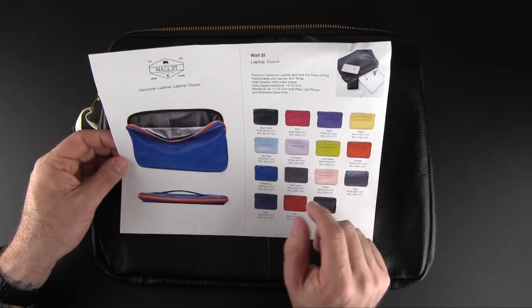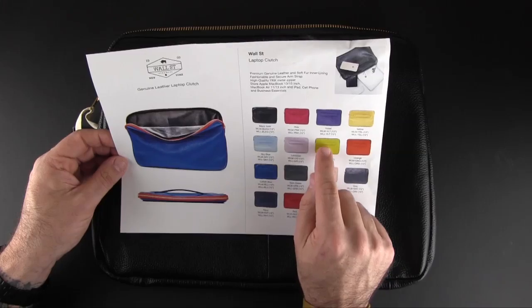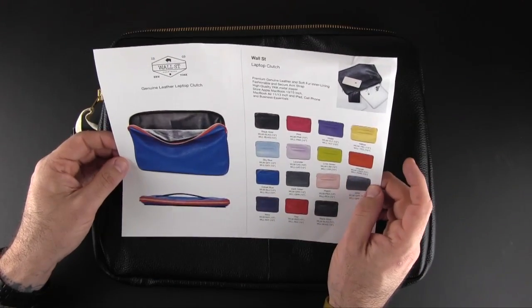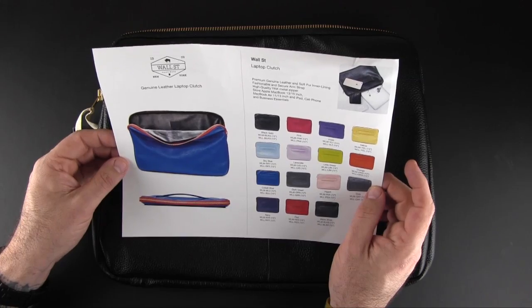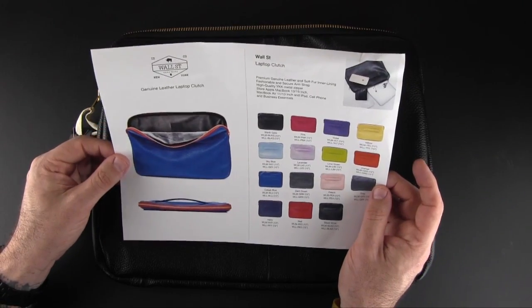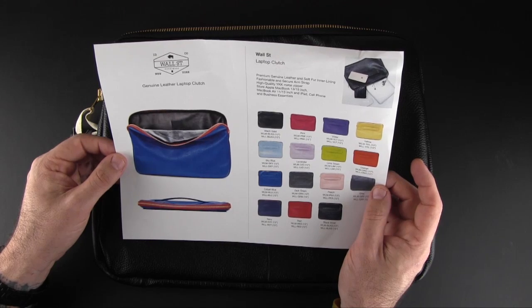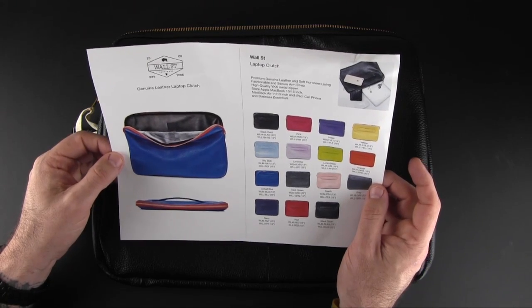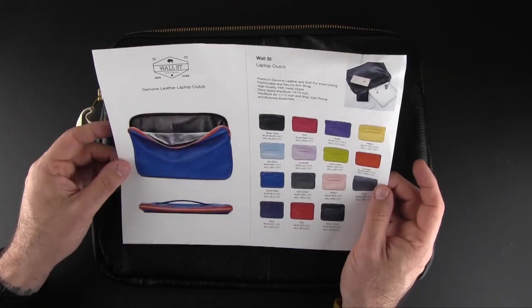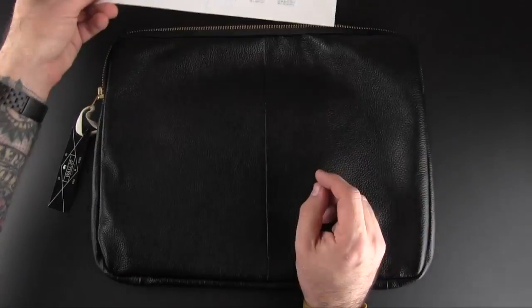There are also some two-tone kind of patterns as well — the lime green one has a little bit of blue in it. As mentioned, this will hold up to a 13 inch computer, but it will also fit a 15 inch MacBook Pro Retina, an 11 inch MacBook Air, and pretty much any current generation Apple portable computer.